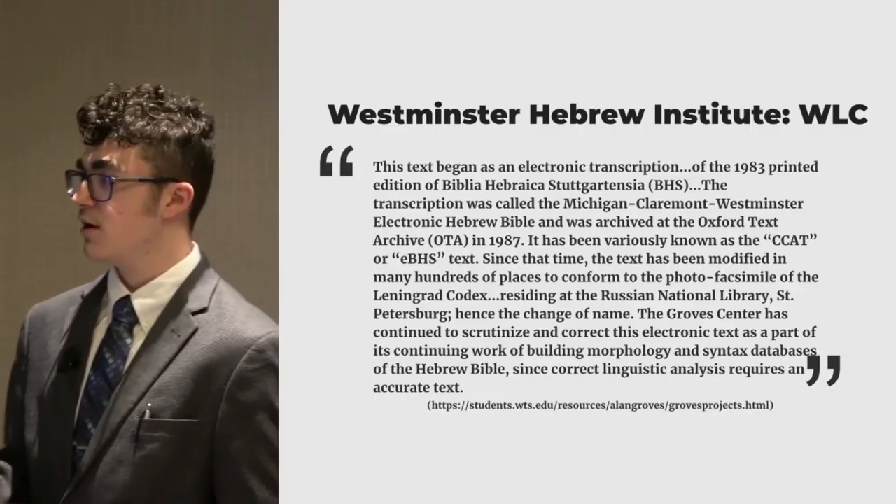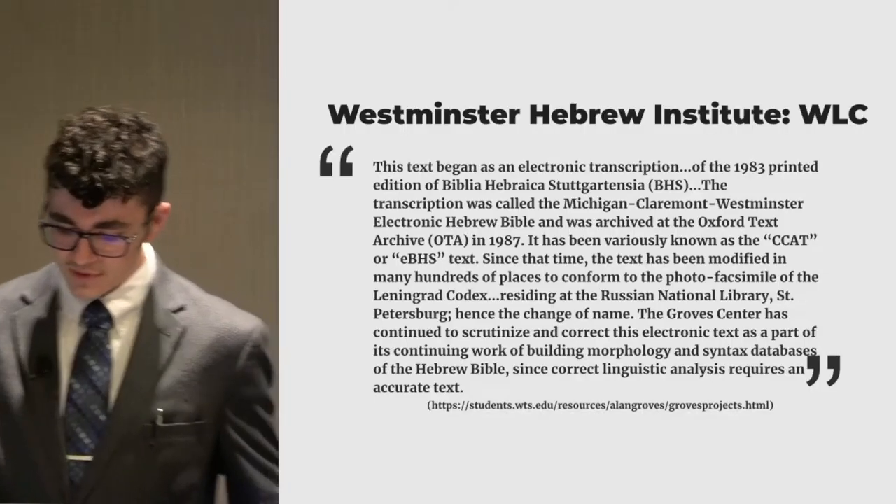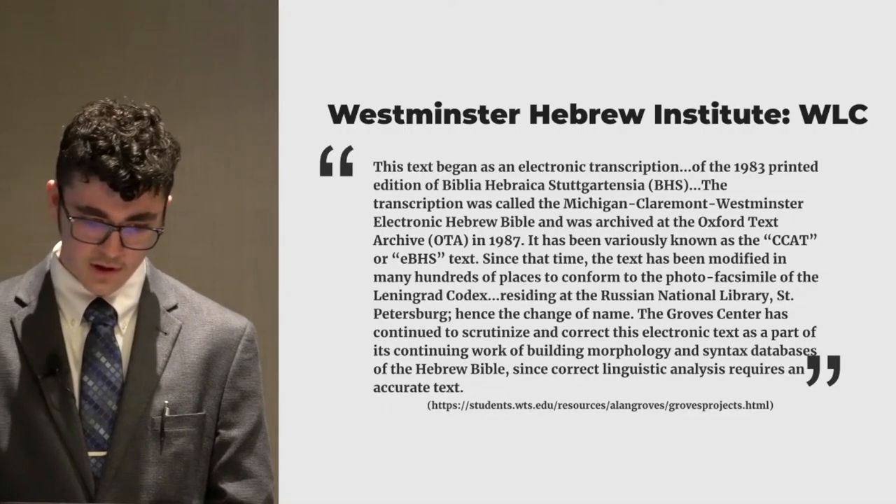Instead, what they do is they just say it's been conformed in hundreds of places, and they never actually say that it's completely the Leningrad. And funny enough, in Joshua chapter 21 verses 36 and 37, the Leningrad Codex does not contain those verses. But in the Westminster Leningrad Codex, you find those verses in there, because it's not just a direct digital copy of the Leningrad Codex. It's actually just kind of a mesh between Biblia Hebraica Stuttgartensia and the Leningrad. So it's just kind of a mesh, and it's not the same as what modern Bibles use.